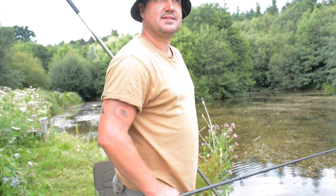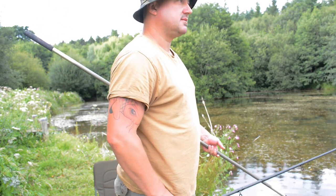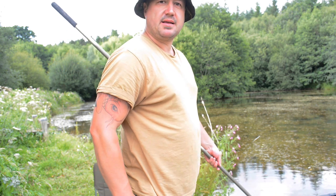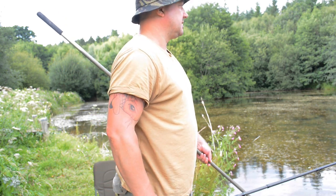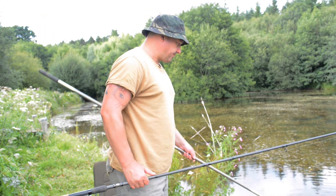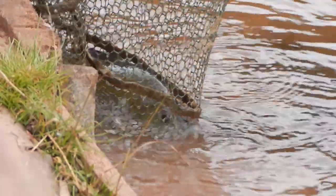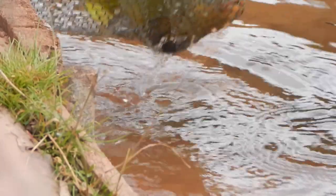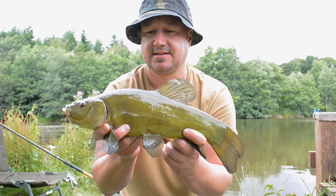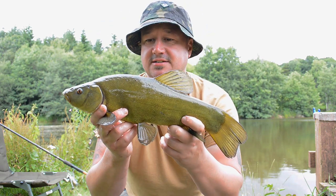Resting the swim definitely works, even on short sessions — 15, 20 minutes. Put a bit of bait in, sit back. Give them a bit more confidence to move on the spot again. Let's deal with this one. Still lively. That's our prize — another tench. Took a liking to the snails.